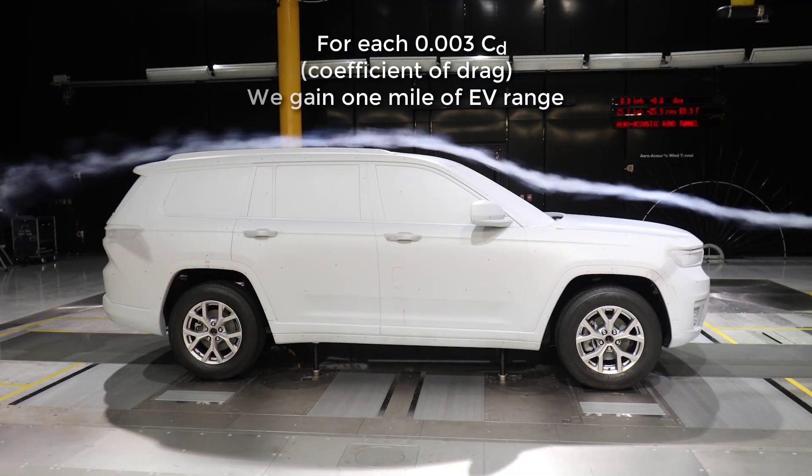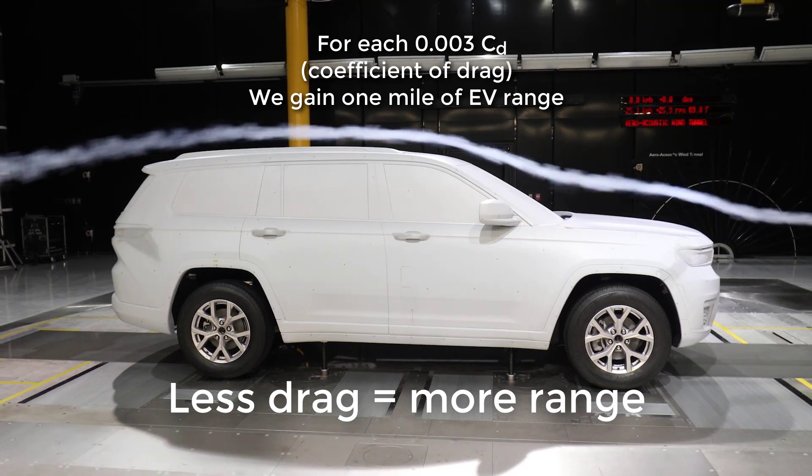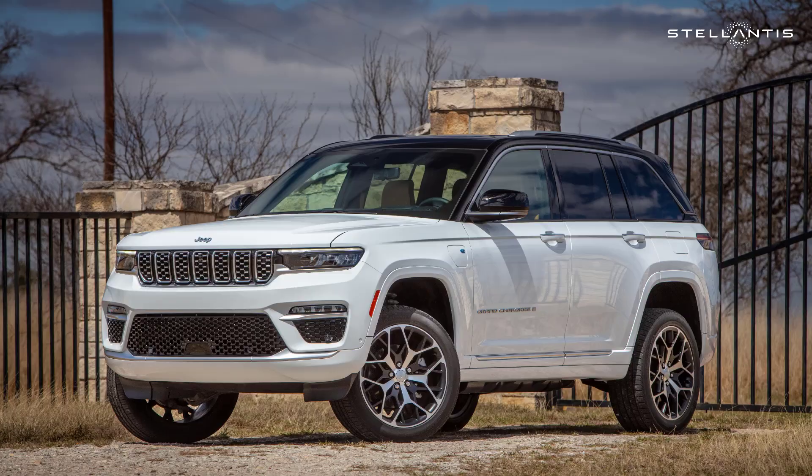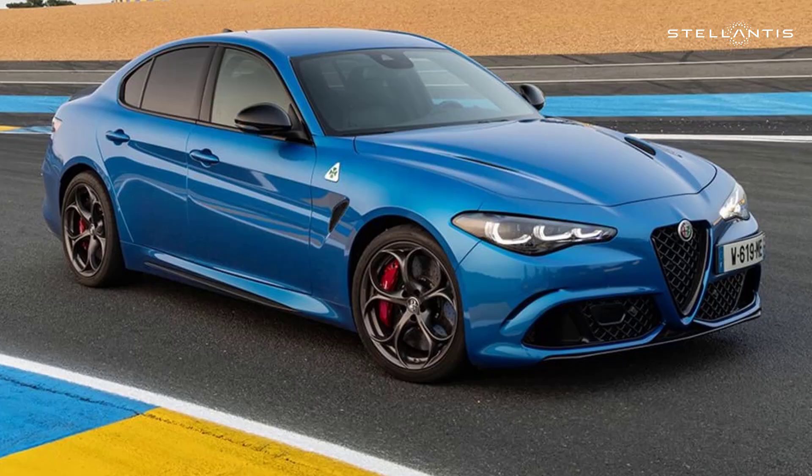As we transition to electrified vehicles, it's immensely important that we have the most advanced aerodynamic configuration. There's a fascinating data point: for every .003 CD, you get one extra mile of range on an EV. Our vehicles have all kinds of different characters, so understanding all the tricks of aerodynamics is exceptionally important, and the wind tunnel helps us do that.